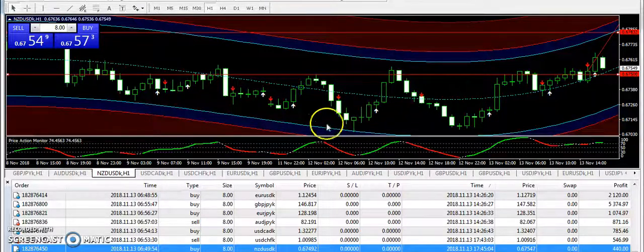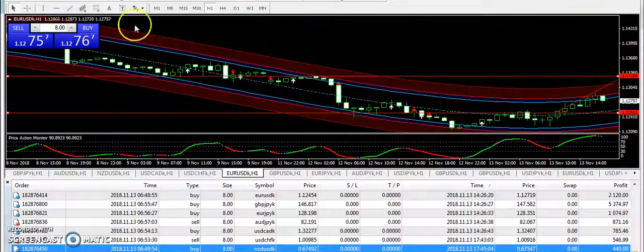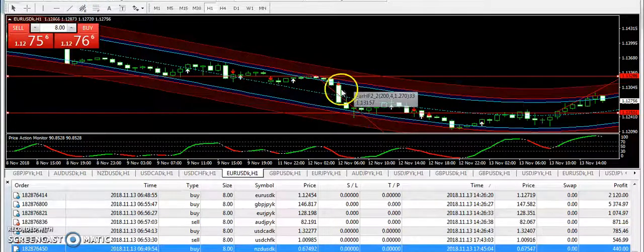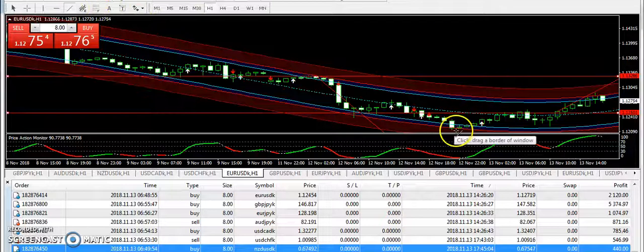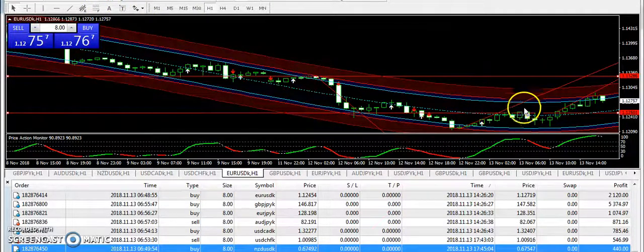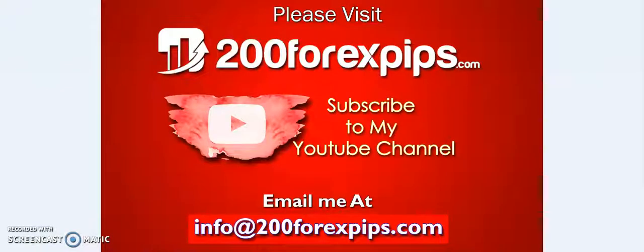If you are new to the trading channel, let me explain the trading system. Whenever you see that a pair is in the top red boundary and it starts making a bearish pattern, you can sell the pair. Whenever the market comes into the lower red boundary and makes a bullish pattern from there, you can buy the pair — and this is how we use the trading system.